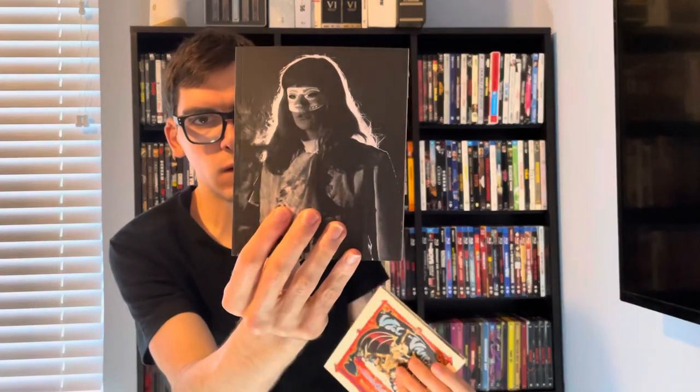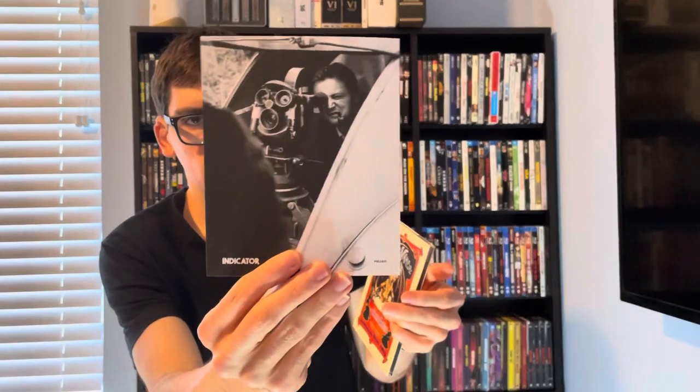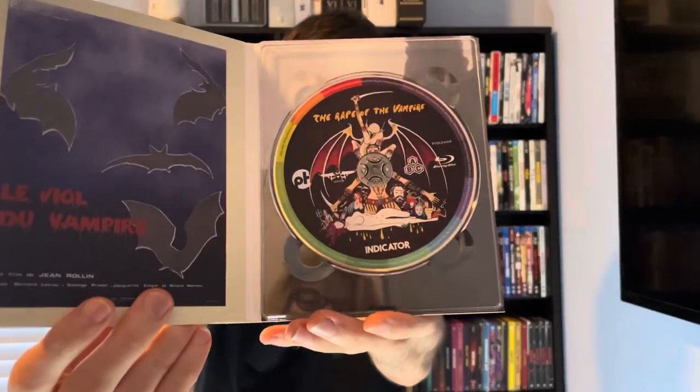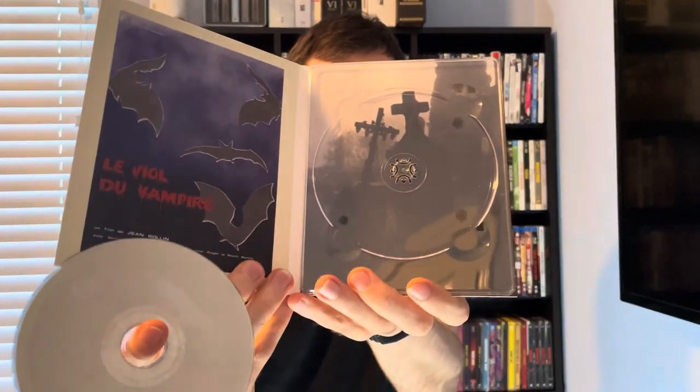Here's the J-card, here's the booklet, and here's the Blu-ray disc. And here's the inside with the poster — made in a different language than the Blu-ray disc. And then there's the graveyard.